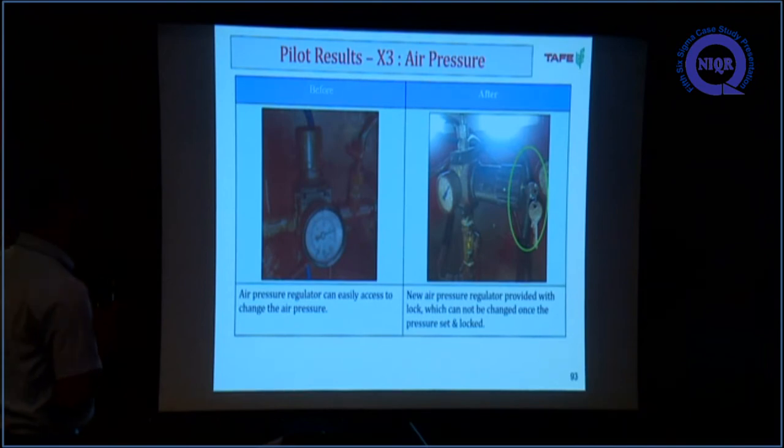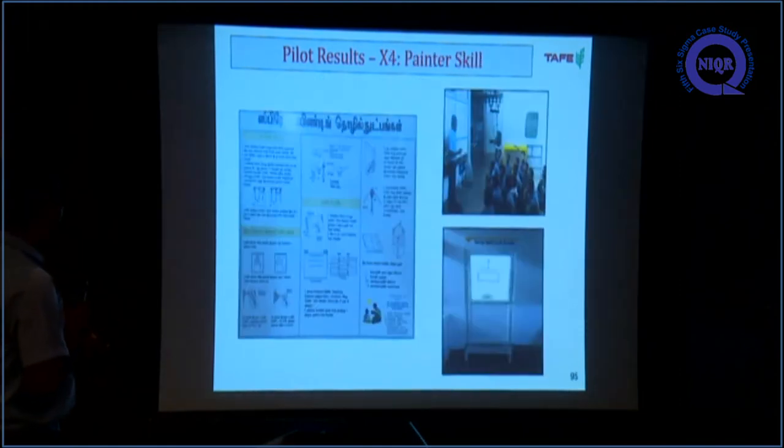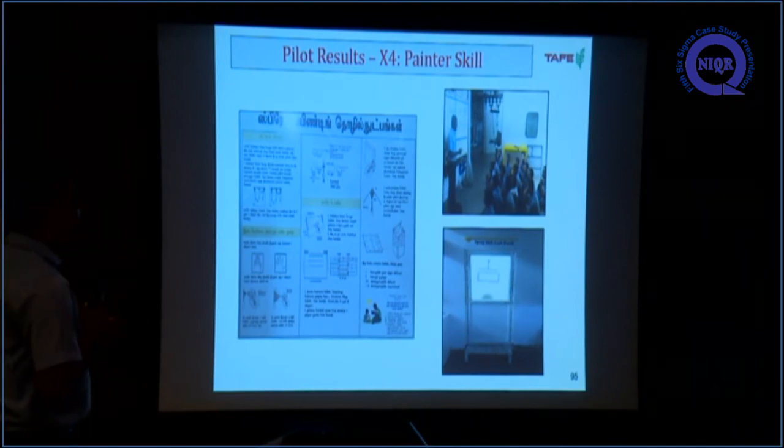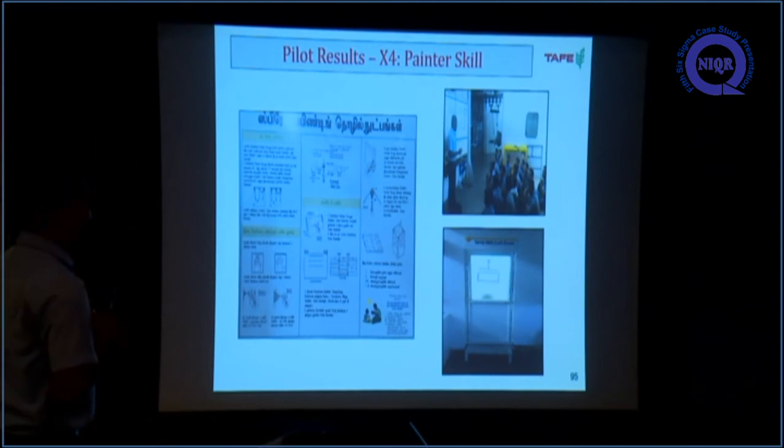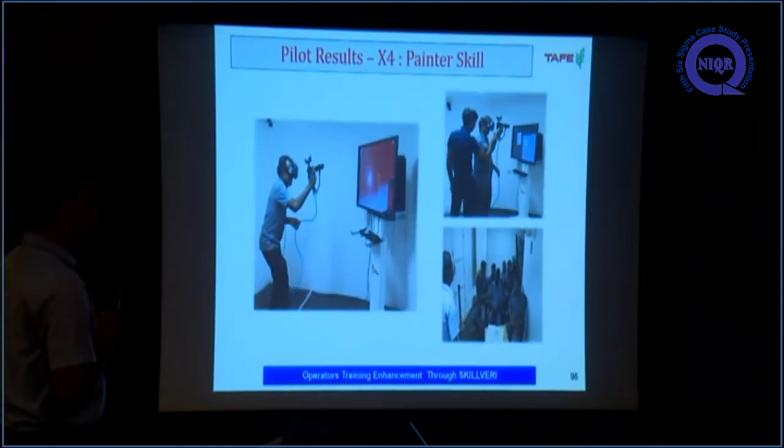For air pressure, the same type of improvement was applied — earlier there was no key, now a key-type regulator was introduced. A two-sample t-test confirms a significant difference. For X4, to improve operator painting skill, two training methods were used: offline training, where an SOP was created in colloquial language for better understanding, and online training during breaks or non-production days. A simulation-type training was also conducted. The optimum parameters from the analysis — air pressure 4 to 5 bar — were fed into the system and used to train operators.